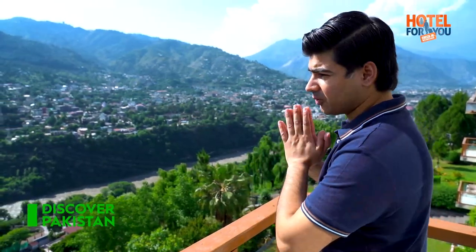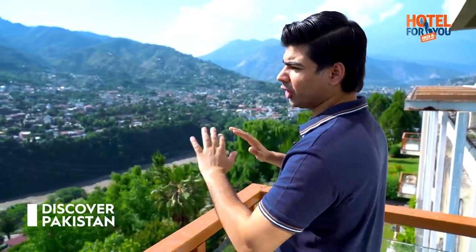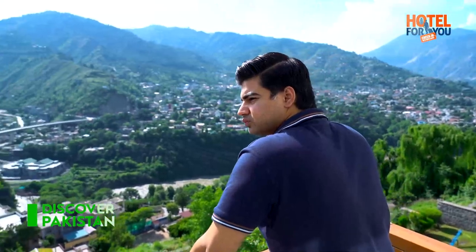Viewers, the view is mesmerizing. From here, the view of the city comes in, and in front of me the Neelam River is flowing. The weather is also very amazing. Although today it's a little sunny, I'm just loving it — the views are mind-blowing.